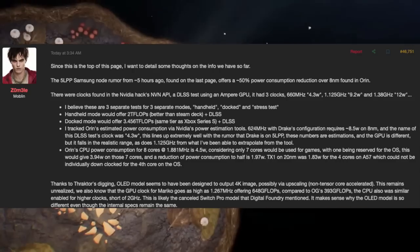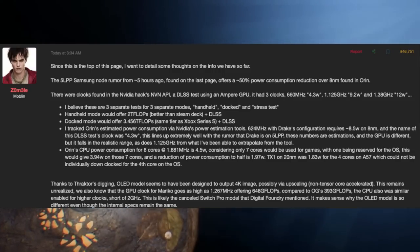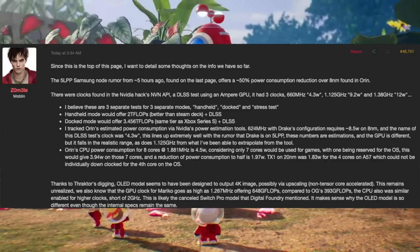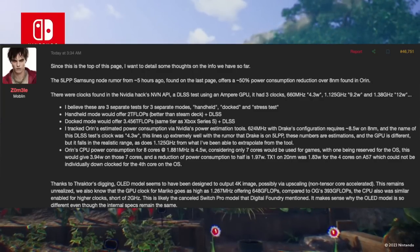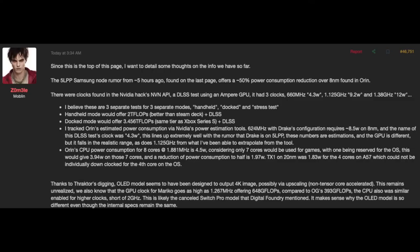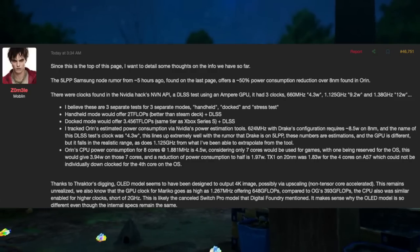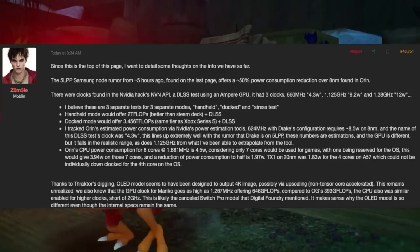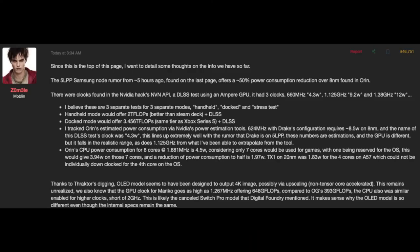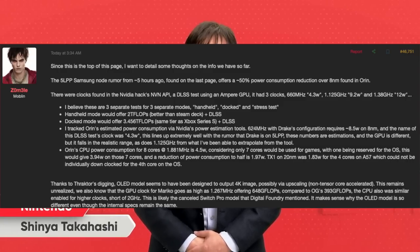He tracked Orin's estimated power consumption via Nvidia's power estimation tools — 624 MHz with Drake's configuration requires 8.5 watts on 8 nanometer, and the DLSS test clock was 4.3 watts. This lines up extremely well with the rumor that Drake is on a 5 nanometer process. These are estimations and the GPU is different, but they fall in the realistic range. Orin's CPU power consumption for 8 cores at 1.881 GHz is 4.5 watts; with 7 cores used for games and one reserved for the OS, that gives about 3.94 watts, with power consumption reduced to roughly half.